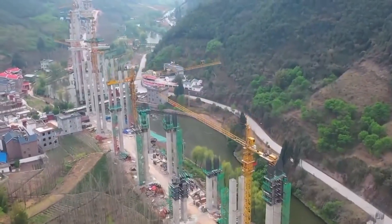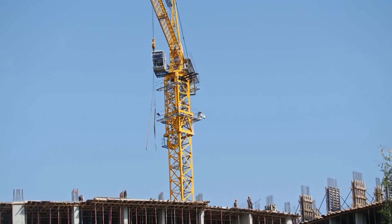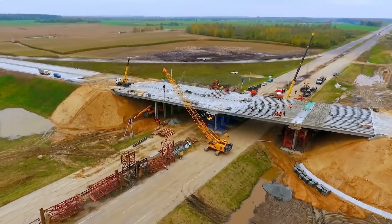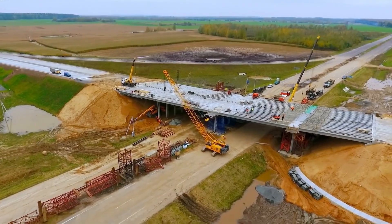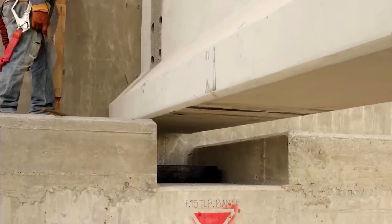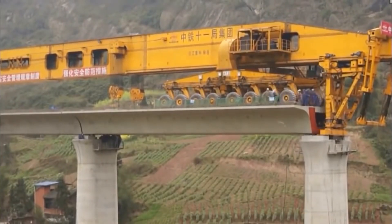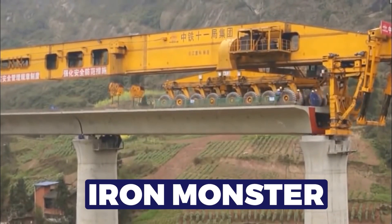Before this innovation, massive cranes were the go-to for laying down bridge sections. And if you've ever watched a crane in action, you'd know that while it's mesmerizing, it's not the quickest process. There's a lot of waiting, adjusting, and manual labor involved. But with the SLJ-900, aka the Iron Monster, it's a different story altogether.